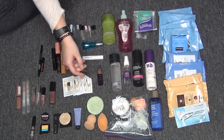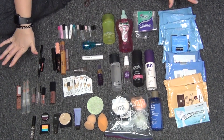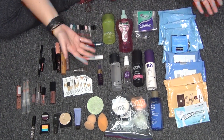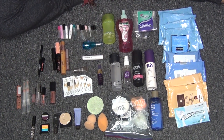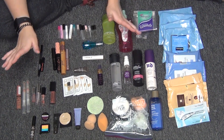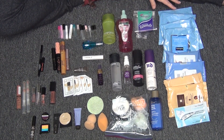Hey guys, Callie Fab here and today I'm going to do my year-end makeup empties. This is everything I have for the year. I was going to section it off into each individual category, but since this is my first time doing this as a total, I really just wanted to lay everything out so you guys could see it and talk about it as I go. So let's start over here.